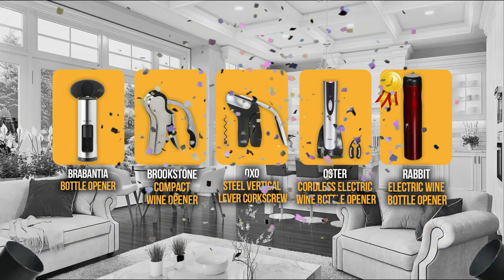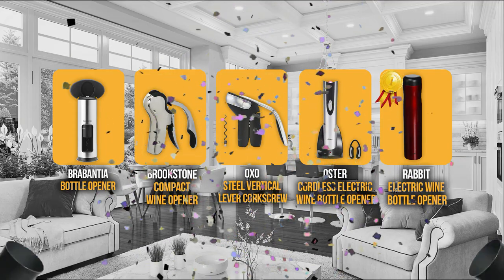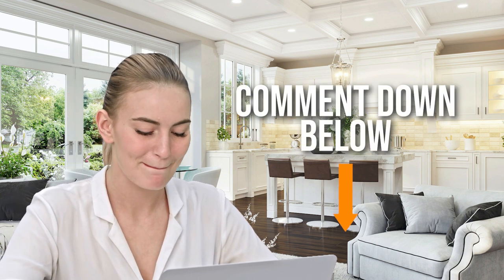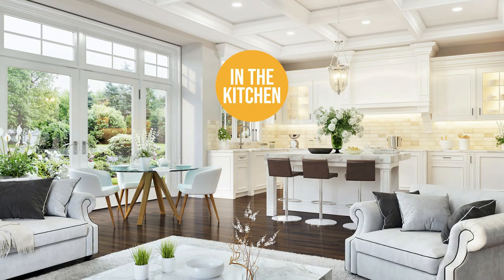And there you have it folks — the five wine openers under $50 which got our team at In The Kitchen excited this year. If you have any contenders for our next wine opener under $50 roundup that you'd like our team to test, drop it in the comment section below and we'll be sure to look it over for our next update. If you liked this video and it helped you, please give it a like and hit the subscribe button to stay connected with all of our research into everything that makes our kitchens great. We look forward to seeing you in the kitchen again soon!